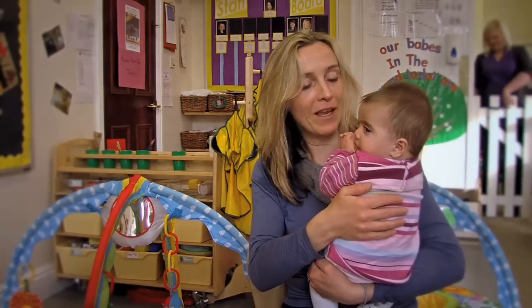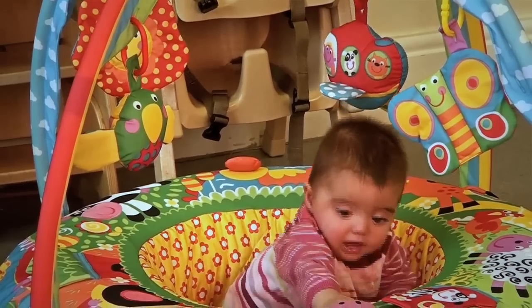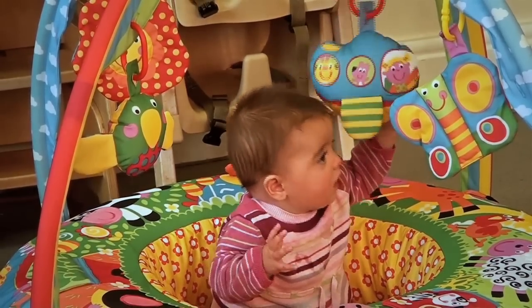I've got twins so I think it's an ideal place to put one of them down while I'm tending to another one. They both love sitting in there and it's got loads of different things to do so they don't get bored. You can attach different toys to the top as well if they are getting fed up. It's just a safe place to put them down really when you need to do something, as all mums do.